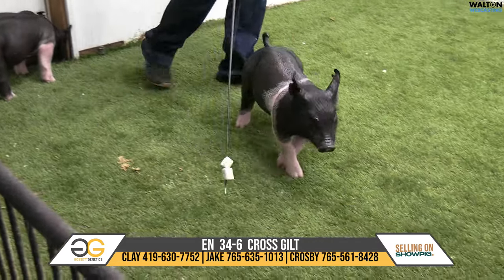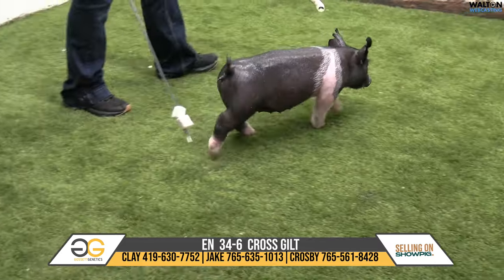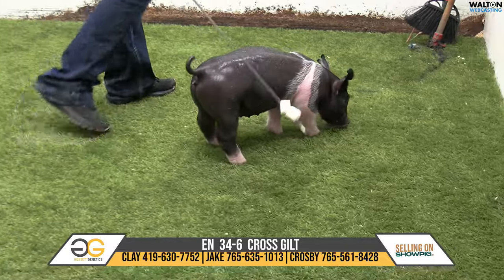Again, that is 34-6, cross gilt, Glory Days, Next Intention, Stay Classy.